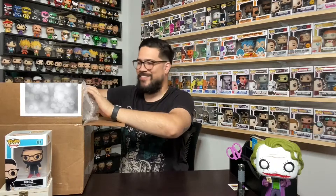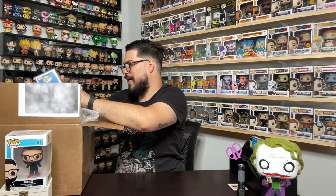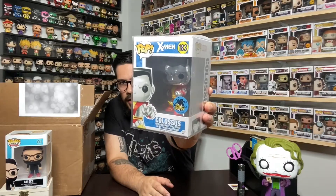All right, so the first pop here has a nice protector on it. This first one is a Kamikaze exclusive — this is X-Men Colossus. As you know, I have a big Marvel collection, though not as many X-Men as the rest. I want to start building some of those up. What I love about this one is how chromed out he is — his face, body, cool suit — completely chrome. It's Colossus, and that's pop number one from this auction.